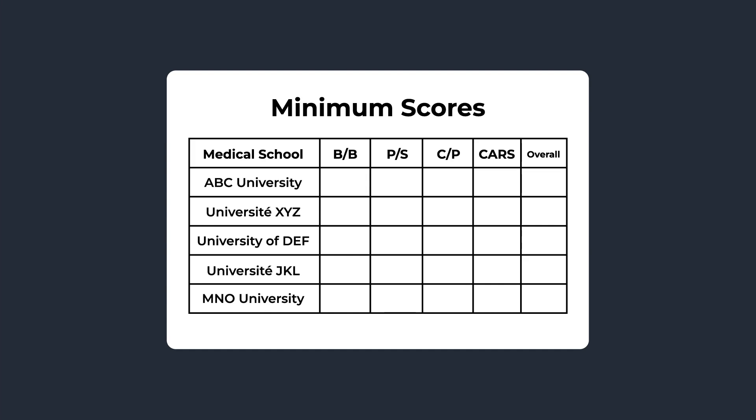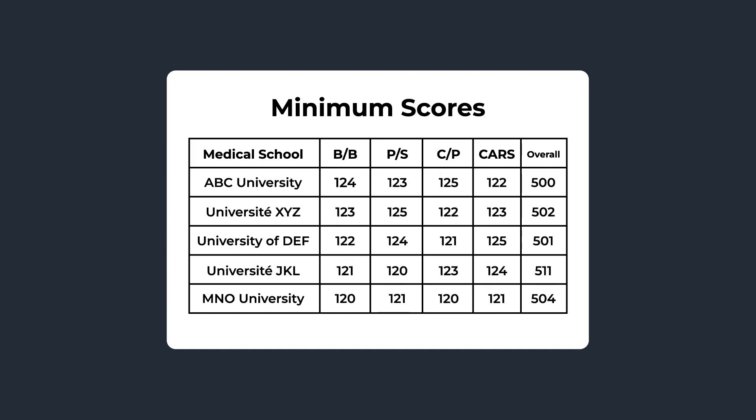I would suggest making a spreadsheet of all of the schools that you're interested in and listing all of the minimum score requirements per section as well as the overall minimum score requirement, so you know exactly where you're standing and can check in as you continue to progress in your MCAT journey.